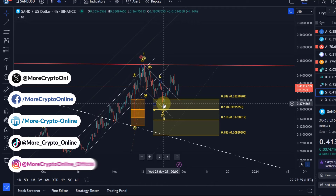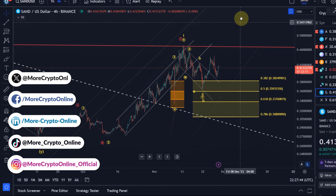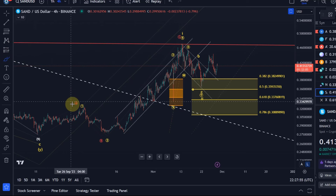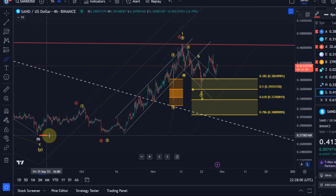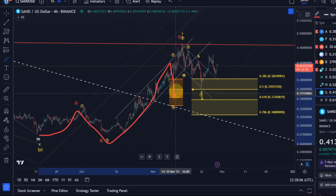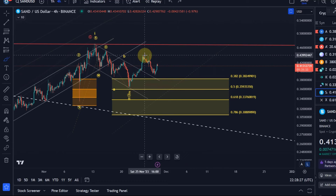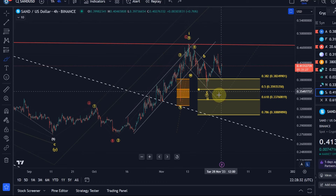Hello and welcome to another update video about SAND. SAND reacted to our support area and broke out of this corrective price channel to the upside. We could be in a third wave rally, however it's not clear enough. The last rally here looks like a three wave move. We can count the move up from the September lows as a five wave move — wave one, two, three, a wave four dip, and a wave five — five waves up in a wave one. We could really be in a wave two correction that might be complete, but it's not entirely reliable. It would be a very shallow wave two, and the rally so far doesn't look impulsive; it looks corrective.